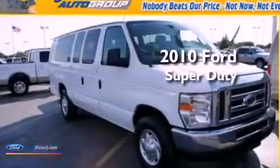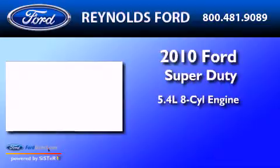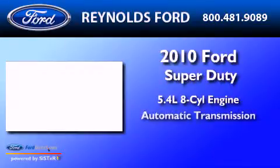This is a 2010 Ford Superduty. It features a 5.4-liter, eight-cylinder engine and an automatic transmission.